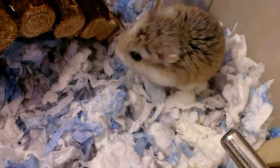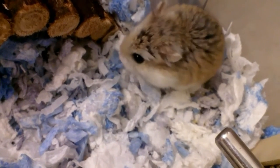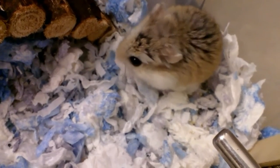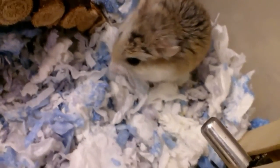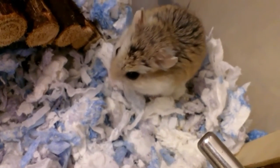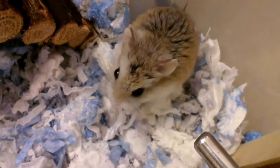I also recommend bin cages, which is what I have, or you could just make one yourself if you don't like the price. My cage is a bin cage and I thought, why not get a huge cage and be done with it.